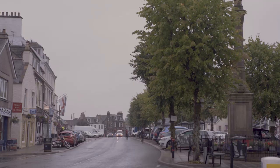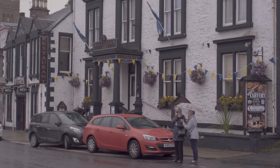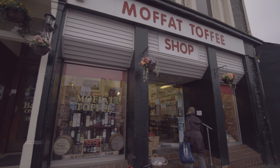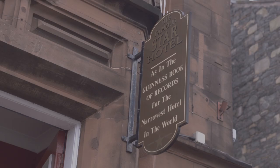The pretty spa town of Moffat is within a five-minute walk of the site entrance. In town, you'll meander down one of the broadest high streets in Scotland and find a fountain topped by the famous Colvin Ram. The Moffat Toffee Shop and the Star Hotel — the world's narrowest — are among other highlights.